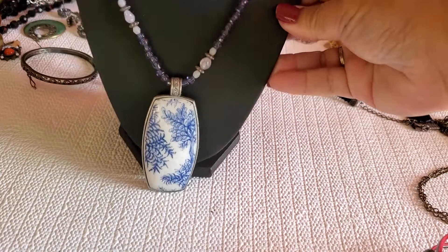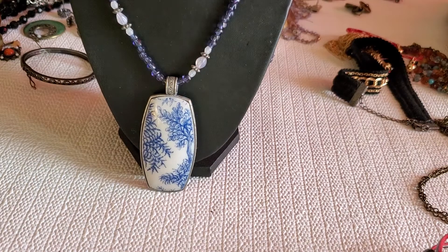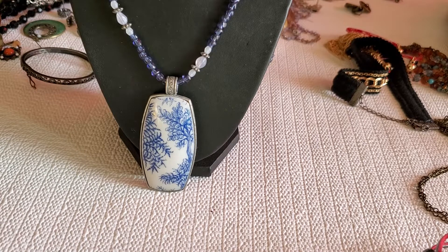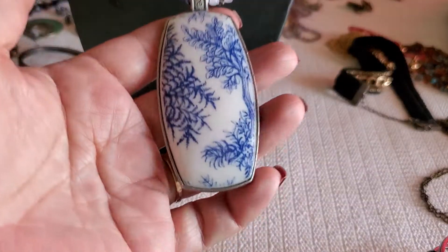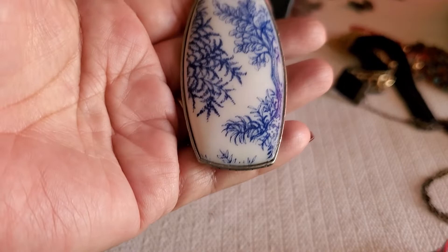Hello everyone, this is Cindy, welcome back to my channel. This is the second part for the $14 Goodwill haul. If you guys don't know me, I'm a part-time reseller on Poshmark.